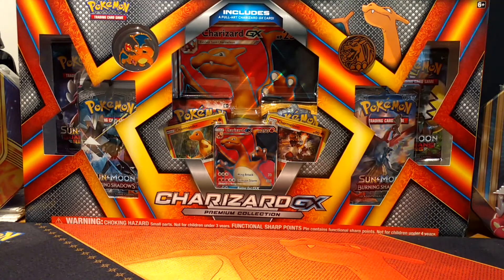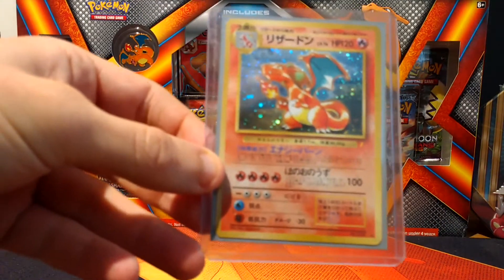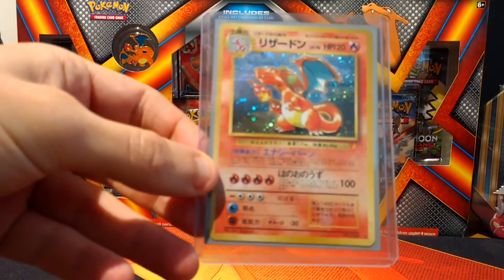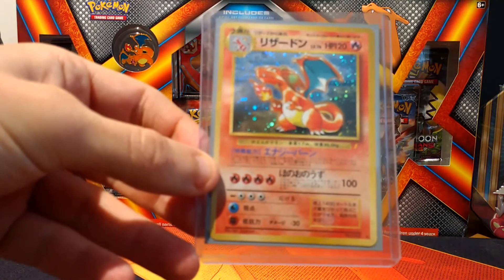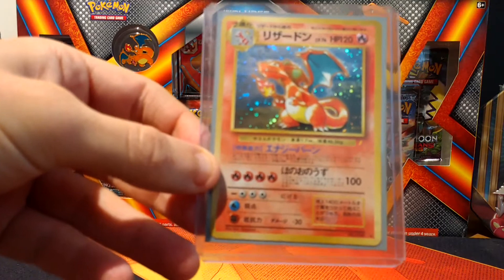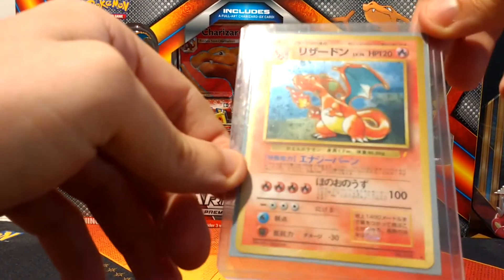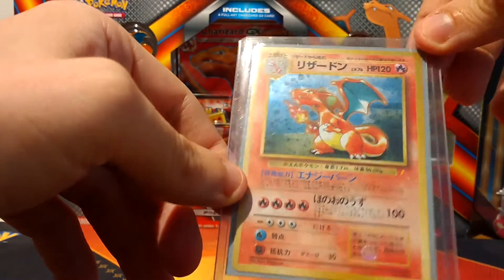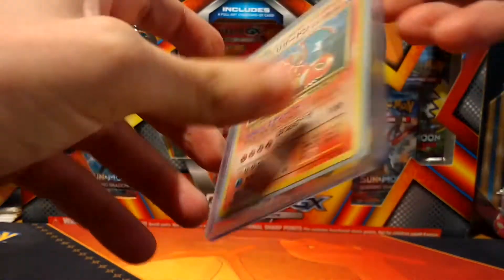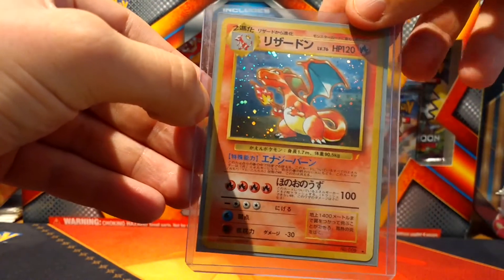Now this is one of my favourites. This is the Japanese CD promo version of Charizard, which is also used in the original artwork for the trading card game. I found this online at a pretty good price and it's in really good condition. One of my favourite cards from the whole set, actually.